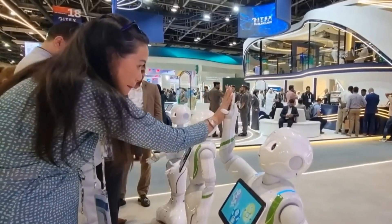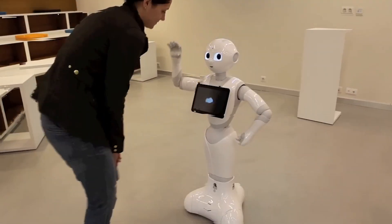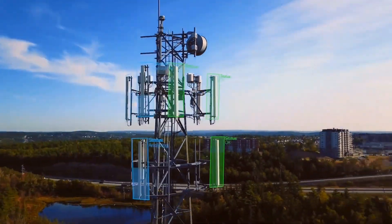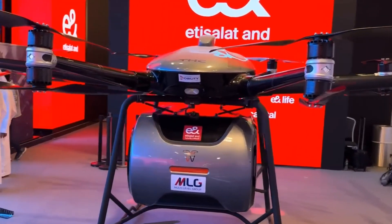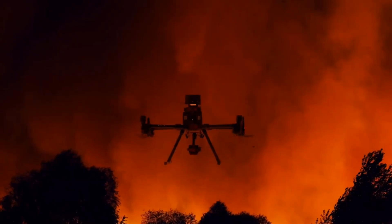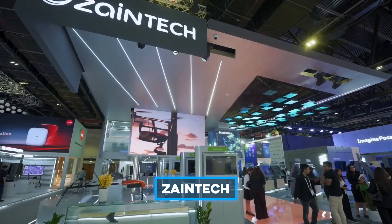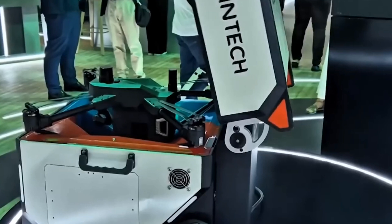Adding a bit of charm to the mix was Pepper the Robot. Visitors could enjoy a cuddle session with Pepper, proving that robots can be cute, friendly, and surprisingly good at cheering people up. Gitex had plenty for drone enthusiasts too. UAE-based Multi-Level Groups showcased its advanced 5G drones, designed for agriculture, surveillance, and even firefighting. Partnering with Estelot, they plan to revolutionize drone services across the UAE. Zane Tech also presented AI and machine learning-based drones for data collection and processing in industrial settings.